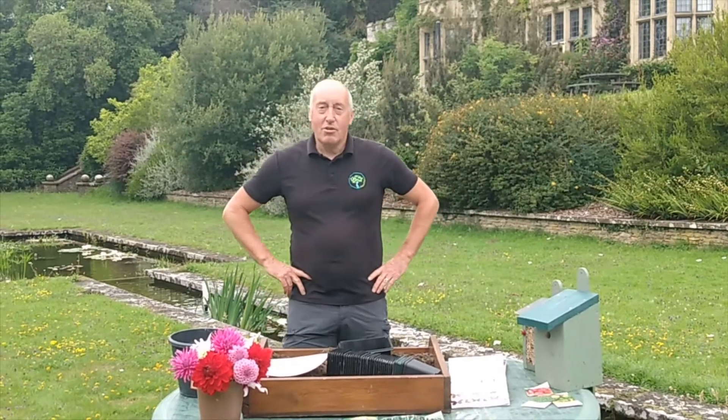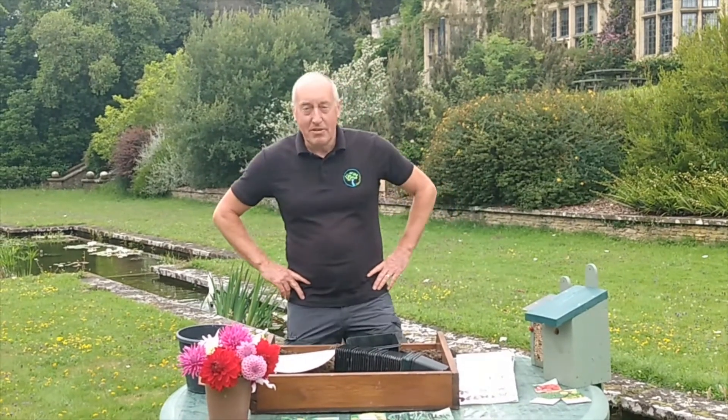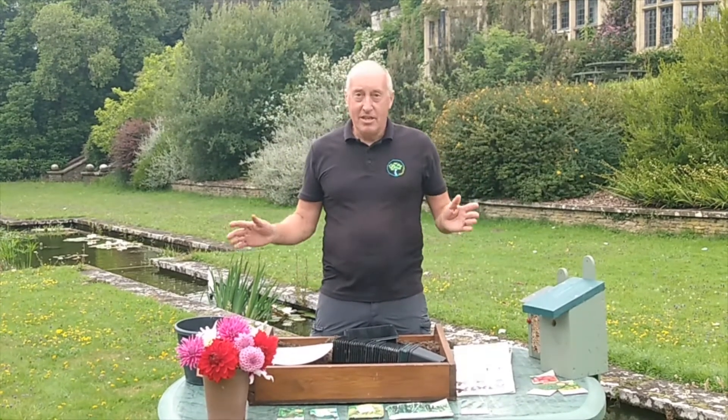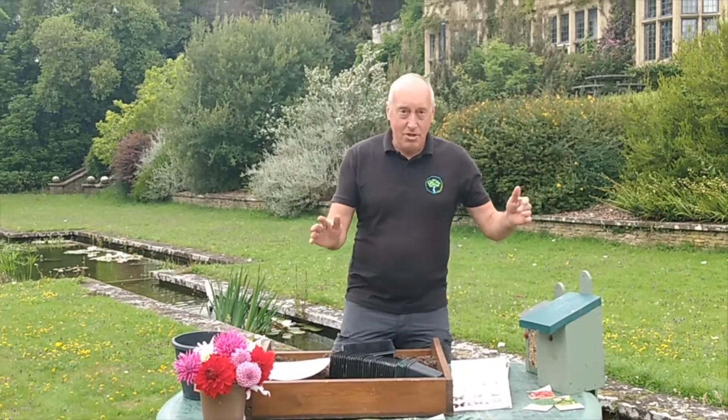Good afternoon and welcome to New Forest Day opportunities up here in the New Forest. Today I've moved my session in front of the house on the Terrace Garden.